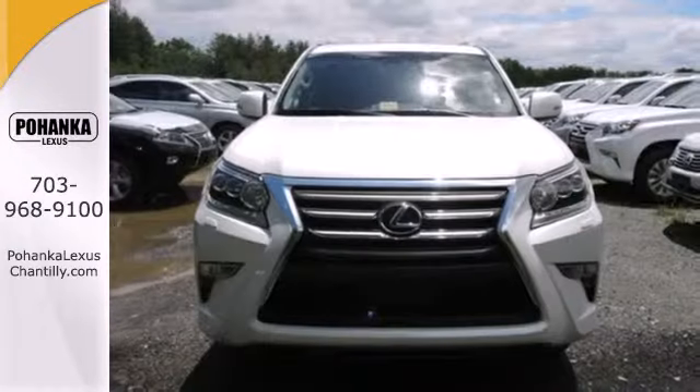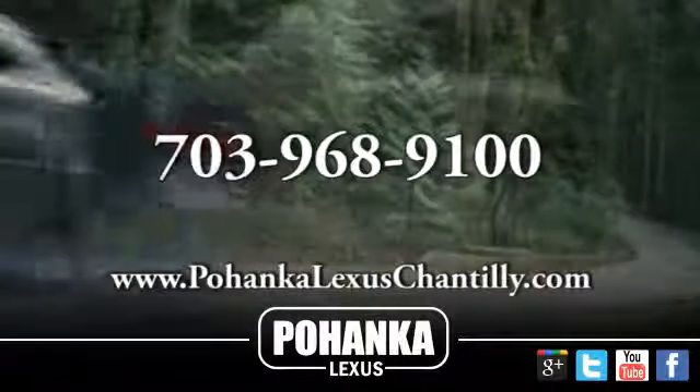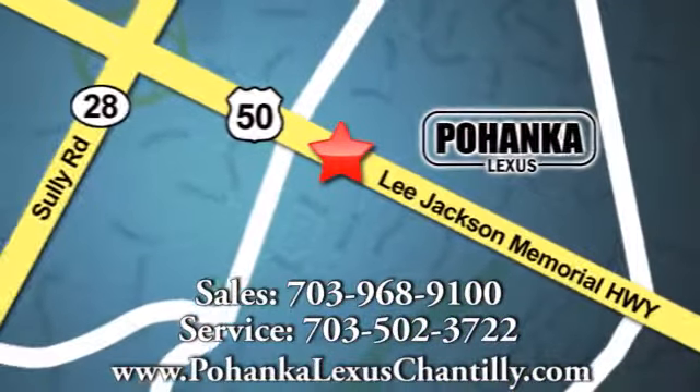This Lexus GX 460. Call us now for more information on this vehicle or visit today. We're conveniently located at 13909 Lee Jackson Memorial Highway in Chantilly.